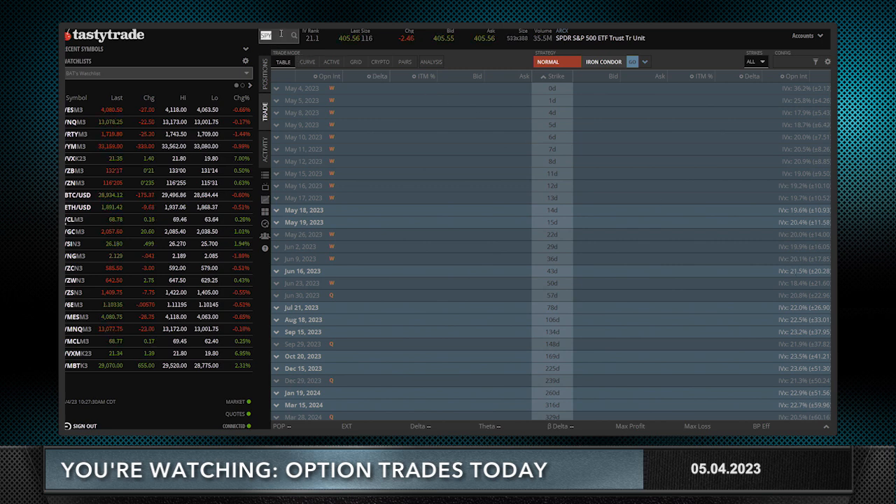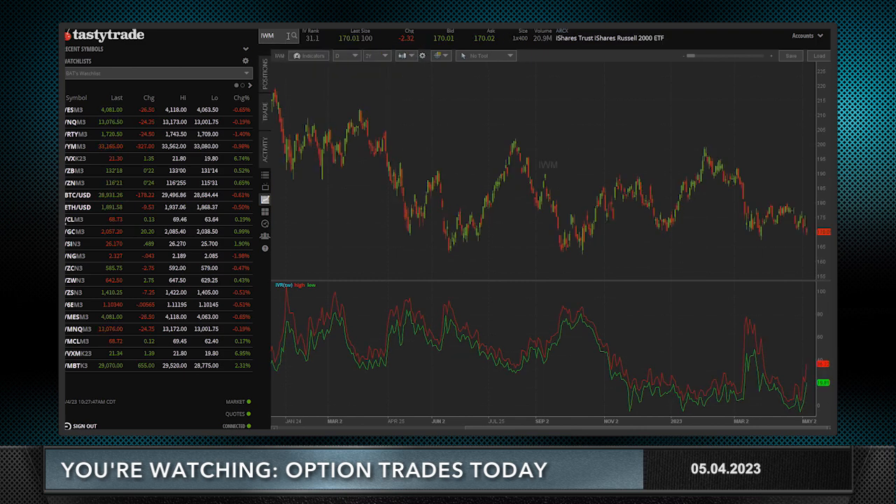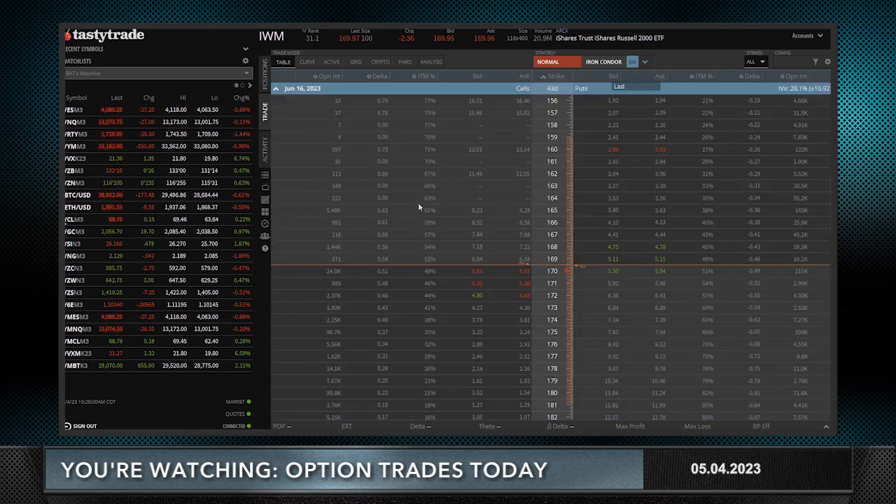IWM has the highest IV rank of all of them. The QQQs have an IV rank of just 8. So if I'm going to pick somewhere to put on a trade — whether delta neutral, long bullish, or short bearish — IWM seems to be the place to go. I'll show you the trade I'm going to do or have already done. I'm going to go to June, closest to 45 days — I like the monthly options.